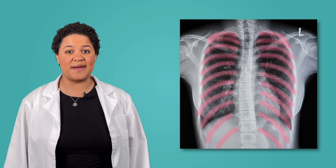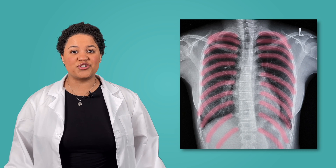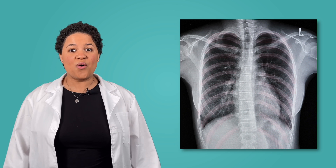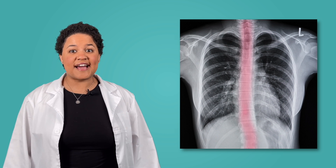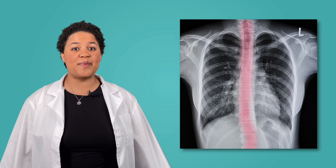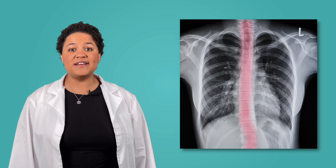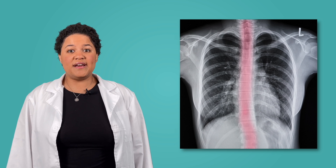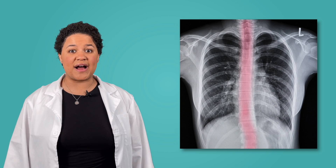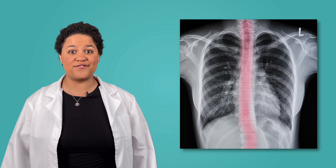These curved bones are ribs, and they work like a cage to hold and protect a lot of different body parts under there. And these tiny bones, stacked all the way down the middle of the body, are called the spine, or the backbone. The spine not only holds the body upright, it also is the pathway that sends messages from the brain all over the body, telling it what to do and feel.